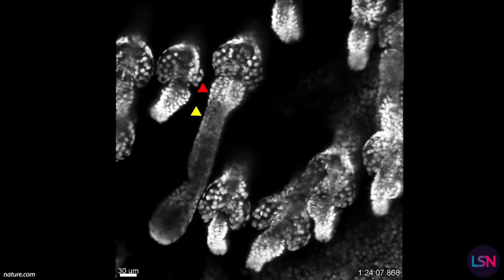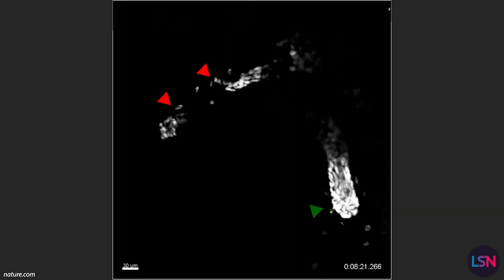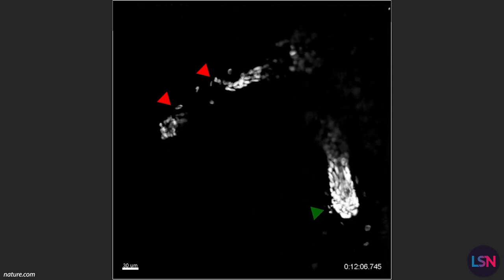These findings seem to support an idea that has been gaining popularity in the longevity field: that the integrity of the extracellular matrix might be a much more crucial factor of aging than previously thought. Not only does this paper reveal a new, potentially reversible mechanism of hair loss, but it also pioneers a non-invasive imaging technology that enables scientists to observe aging on the cellular level in live animals. This research could potentially help us understand more fundamental mechanisms of aging.